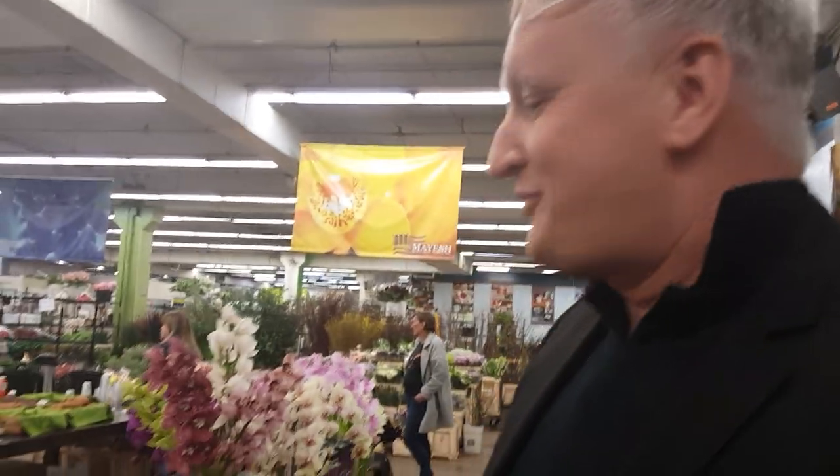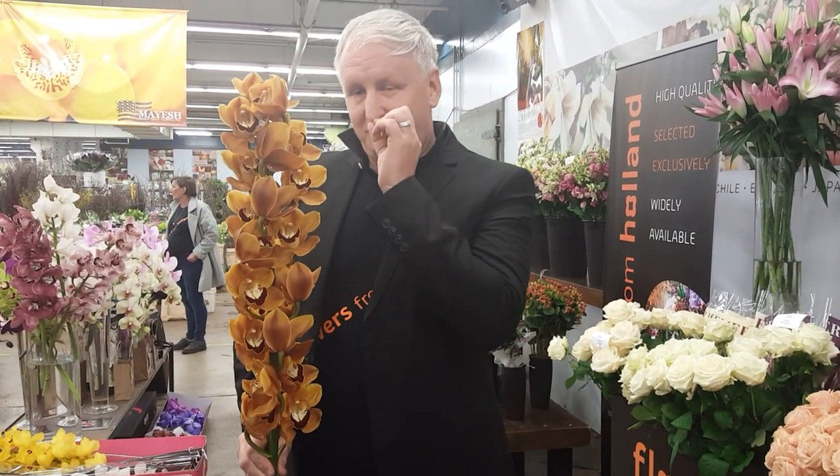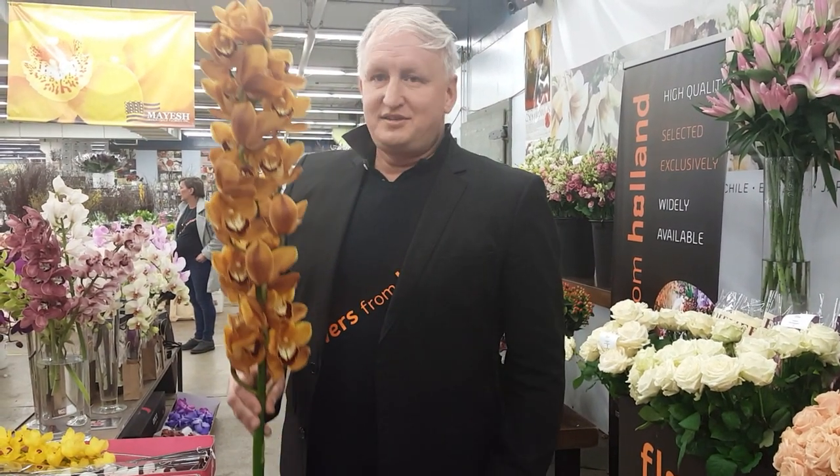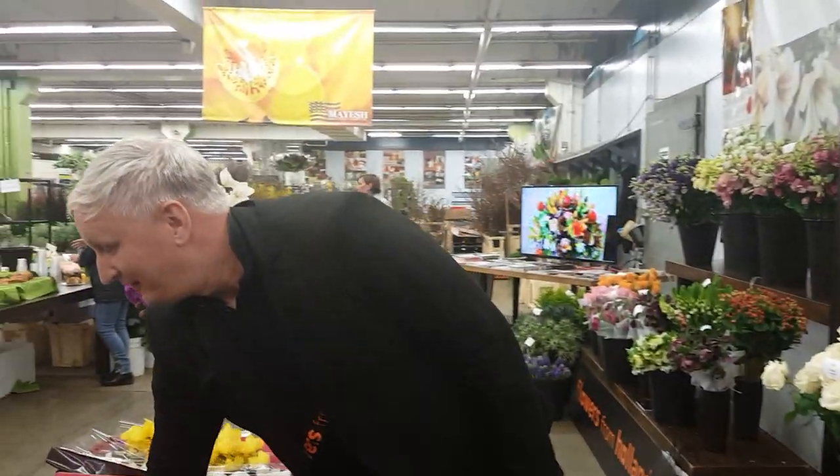Also very special here are the Cymbidiums — the Cymbidium Orchids from HVS Orchids. Look at the stem — it speaks for itself. The fragrance is amazing, and there are so many flowers on each stem, which makes it amazing to use in your arrangement. A very nice selection of colors.